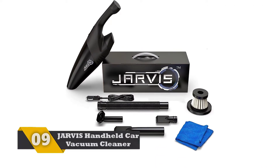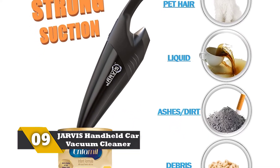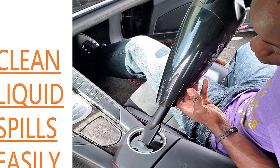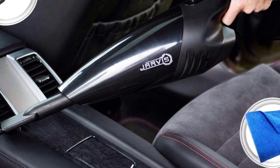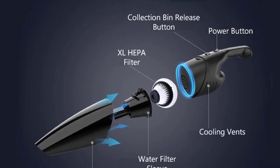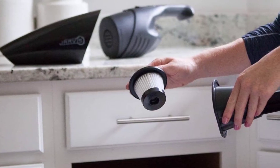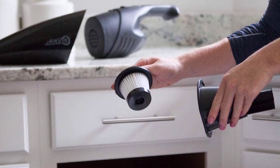Number 9: Jarvis Handheld Car Vacuum Cleaner. This car vacuum cleaner allows both wet and dry cleaning and has a 120-watt high-speed motor. It gets its charge from the car's lighter socket, and comes with a microfiber towel. The HEPA filter is easily cleanable and reusable. This car vacuum cleaner is light in weight and highly portable. The ergonomic handle allows labor-free cleaning, and it perfectly sucks up dust, dirt, debris, crumbs, and pet hair from your car.